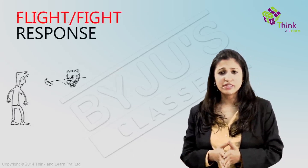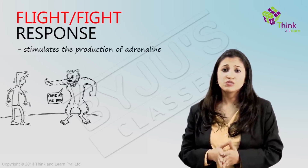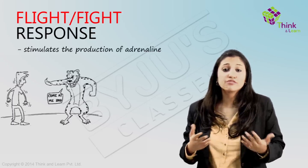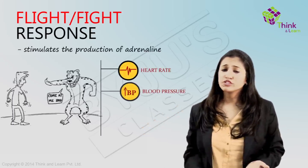For example, say you are chased by a leopard. The flight or fight response stimulates the production of adrenaline, which travels all over the body and causes different effects like increase of heart rate, increase of blood pressure, and contraction of rib muscles so that you can breathe faster.